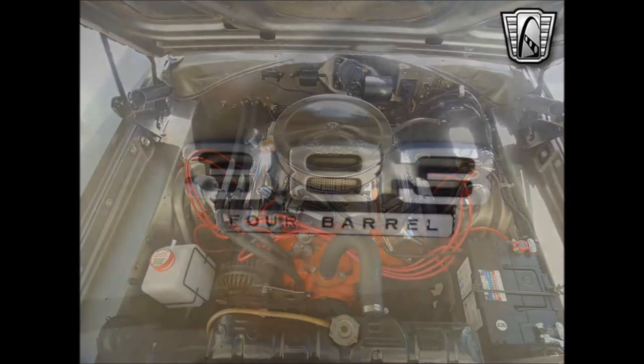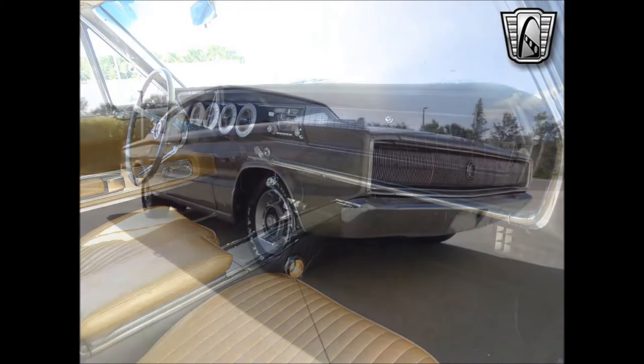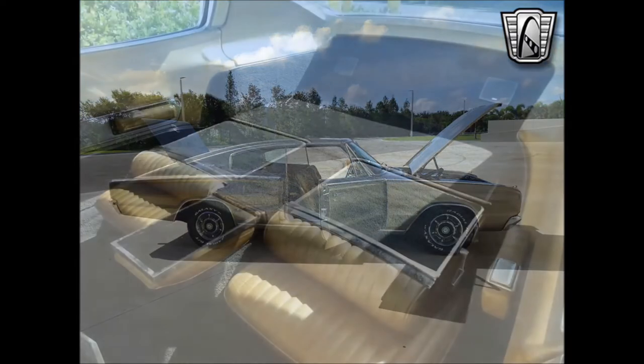The gold exterior is in excellent condition and perfectly complemented by the super clean tan vinyl interior. With new tires, a new fuse panel, all fluids topped up, and a recent oil change, this 1967 Dodge Charger would certainly make a great addition to any collection or a super cool daily driver. Do not miss your chance to own this awesome classic.